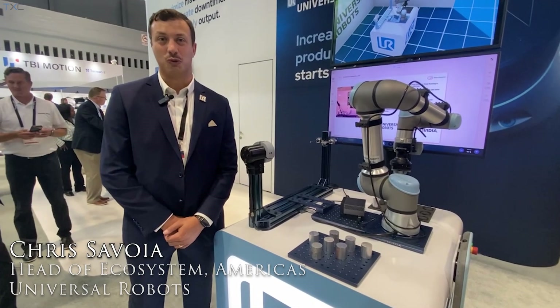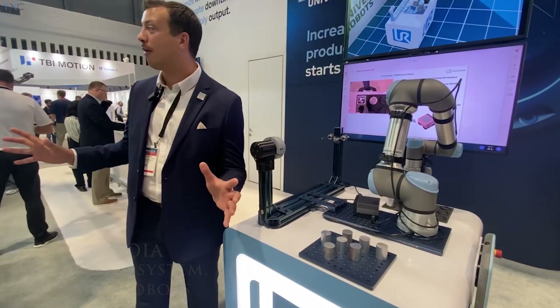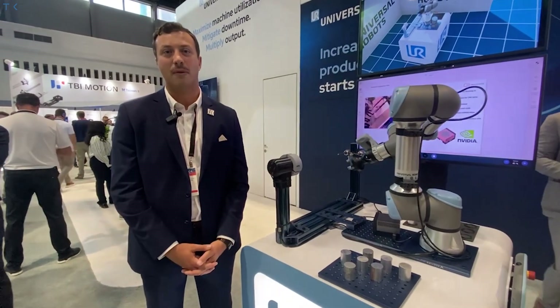My name is Chris Savoia with Universal Robots. I run the ecosystem for Universal Robots. If you look around our booth, almost every one of these partners in our booth is a part of the ecosystem that I help to manage.